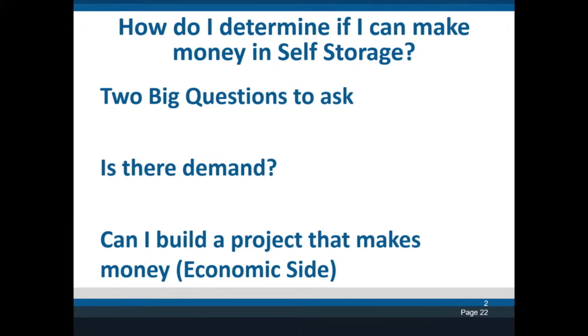One of the first two huge questions is: is there demand for self-storage? I've already touched on that with the previous webinars to see if the area can handle more self-storage. And then, can I find a piece of land to build on that I can actually make money? I do have a webinar about finding land, but this is the program where I'm going to go in depth with our basic and advanced calculators to figure out if self-storage is good for you.